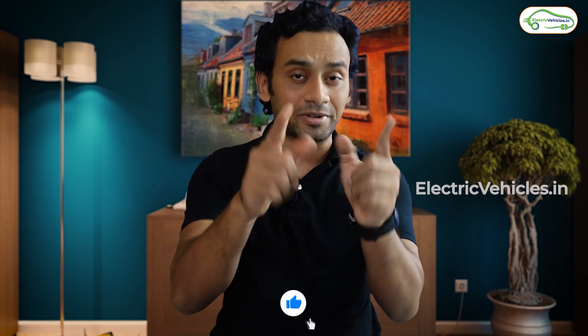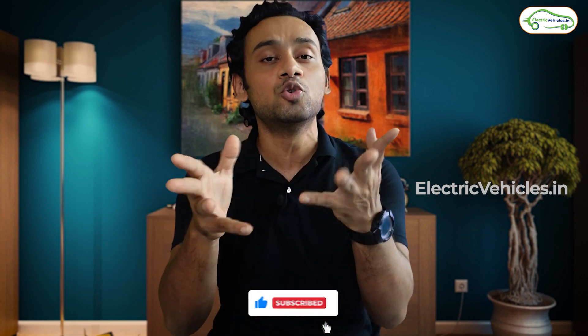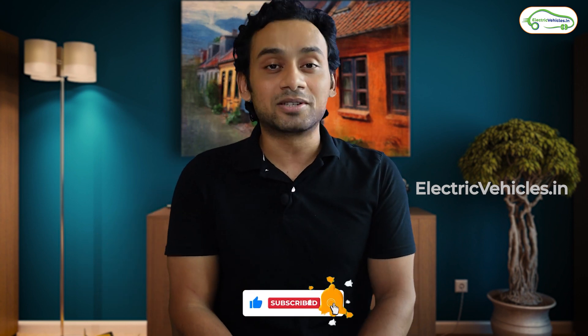You will get the test ride for all these three models on our channel, so subscribe and please let us know which one out of these three you favor — we'd love to read your comments. Go green, go electric.